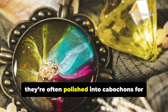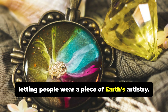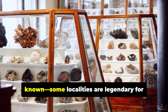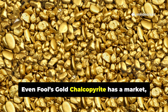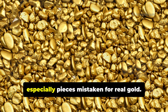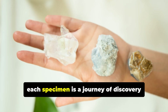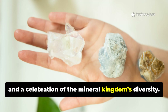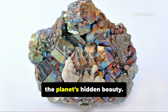Though soft, they're often polished into cabochons for pendants and earrings, letting people wear a piece of Earth's artistry. A specimen's value rises if its origin is known — some localities are legendary for exceptional color. Even fool's gold chalcopyrite has a market, especially pieces mistaken for real gold. For collectors, each specimen is a journey of discovery and a celebration of the mineral kingdom's diversity. Chalcopyrite and Bornite connect us to the planet's hidden beauty.